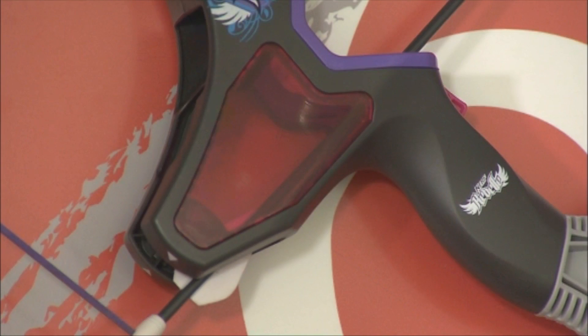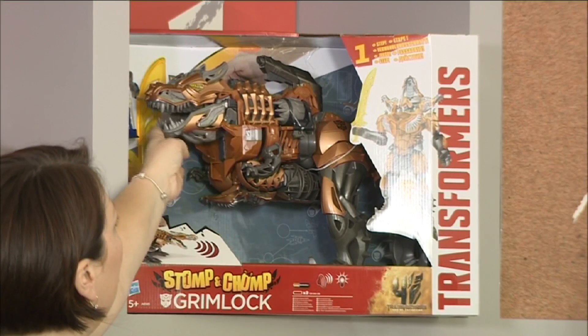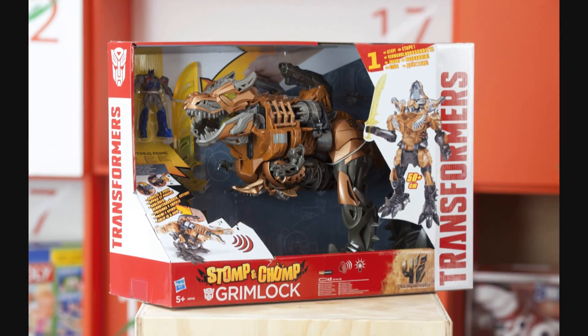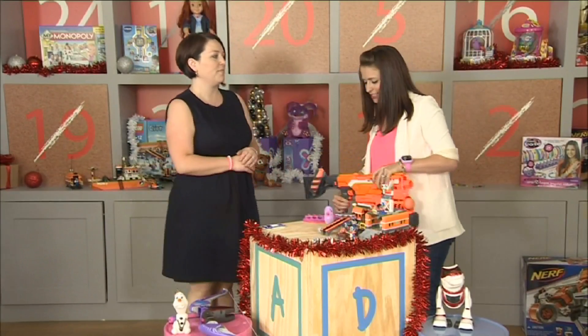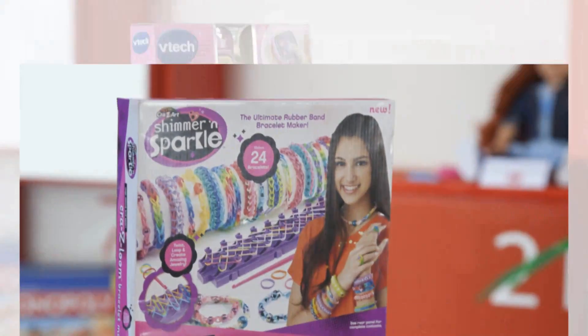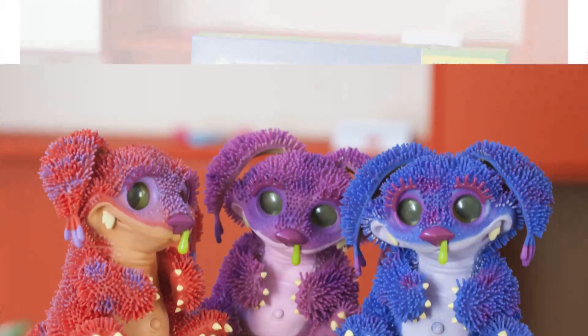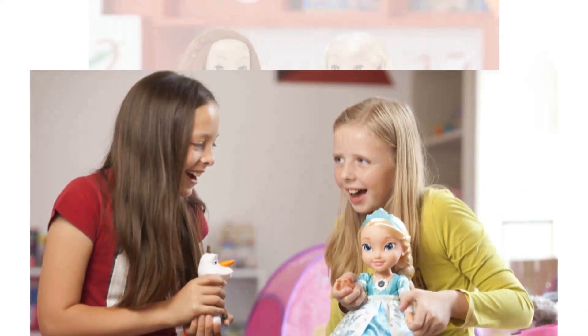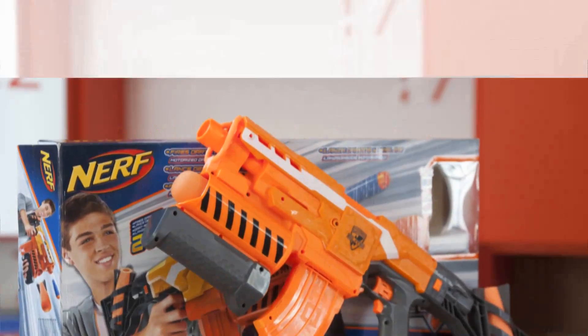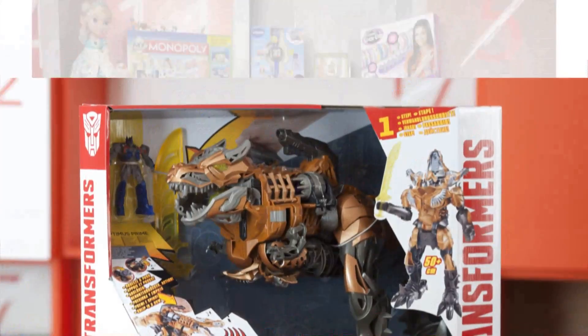If you're into Transformers, this is the toy you're going to want — Stomp and Chomp Grimlock. He's just fantastic. Lindsay, thank you so much — insightful and brilliant as always. There's so much to look forward to, and it won't be long — available by the end of July. So many wonderful techy toys to look forward to in the 2014 festive season, but it's really nice to see those traditional toys holding their own.